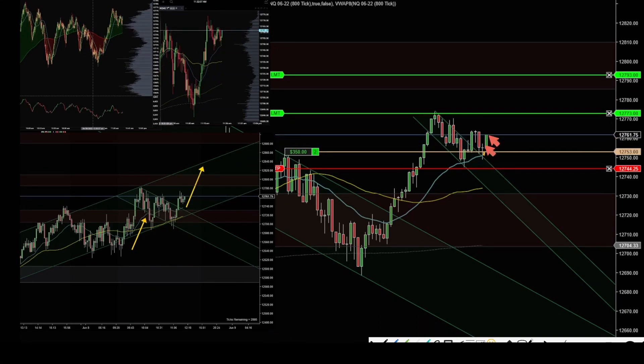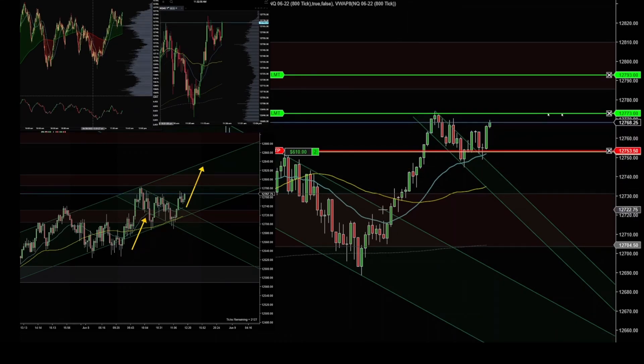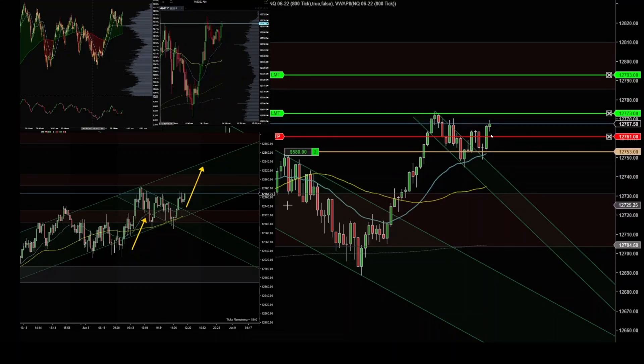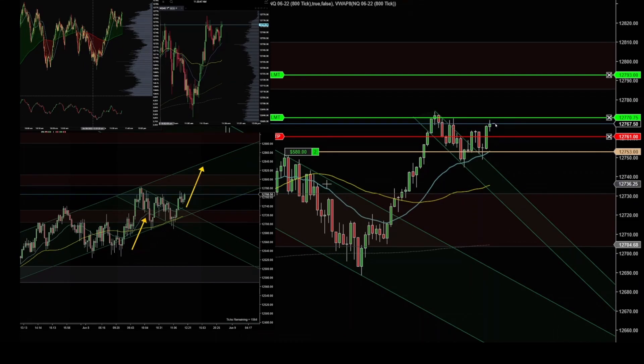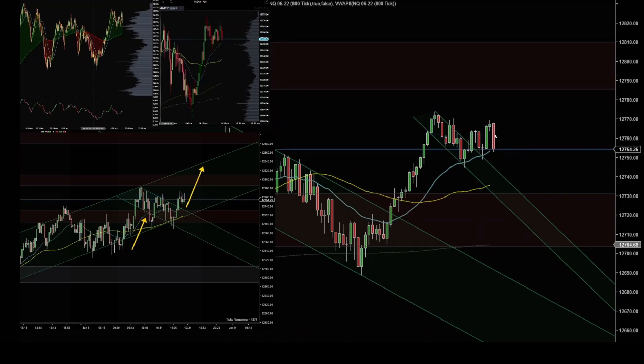I'm hoping this move continues up at least to here, but so far the momentum is not very good. I moved to break even, then raised my stop. The price action slowed down a lot and it stopped me out with some profit.